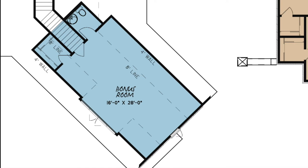This room qualifies as a fifth bedroom or a fabulous home theater with a media closet.